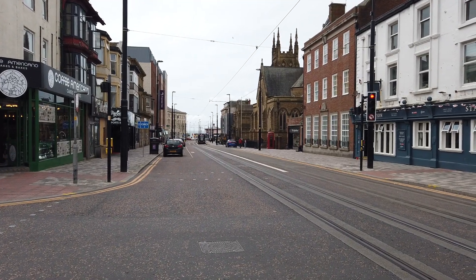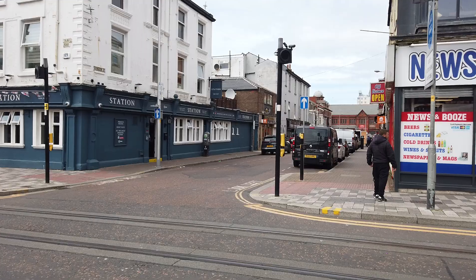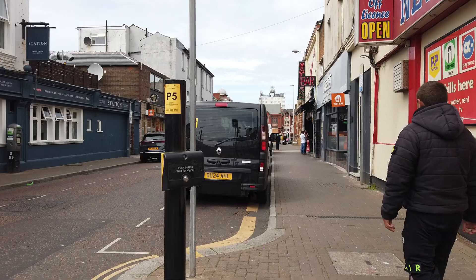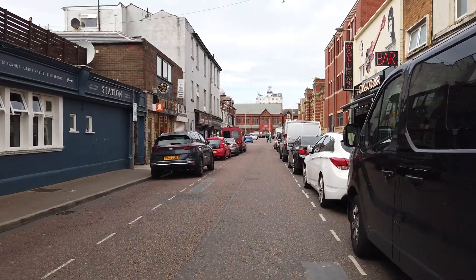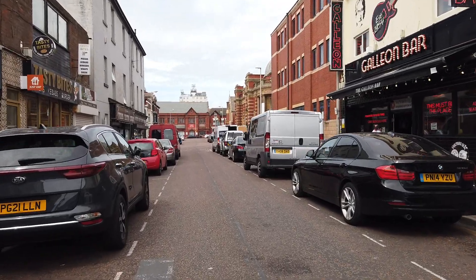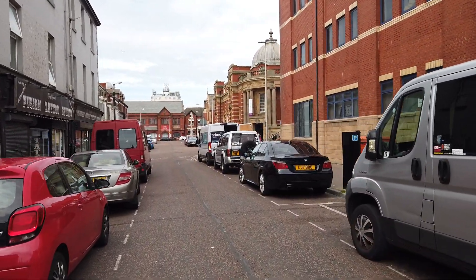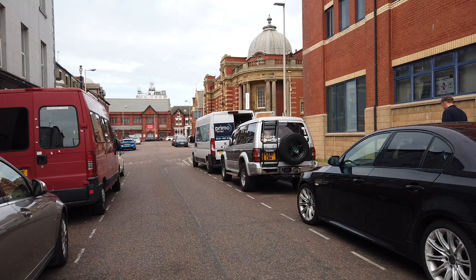Afternoon guys, we're back here in Blackpool and we're actually on Talbot Road. In this one we're gonna have a walk down Abingdon Street and around this area. Hope you're all doing well — yes, we're on Abingdon Street. We're just here now near Central Library, so in this video we're gonna have a walk around this area.